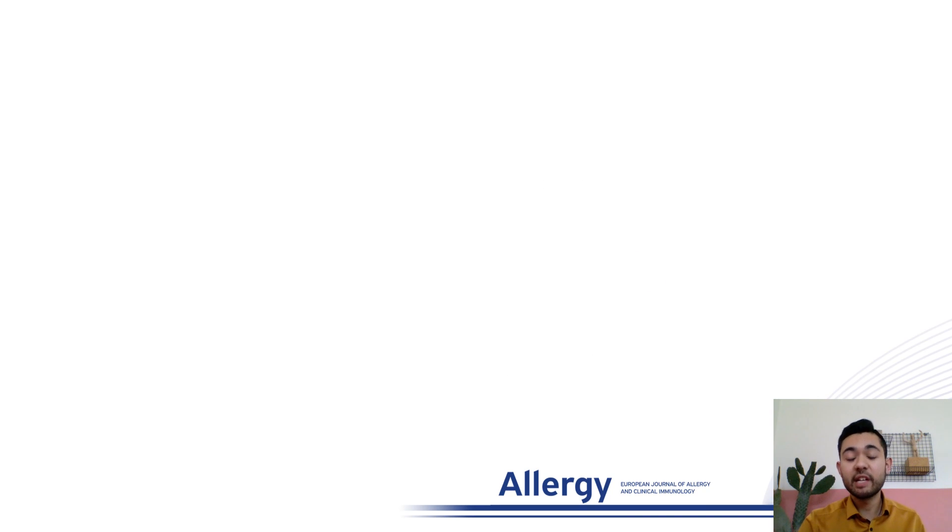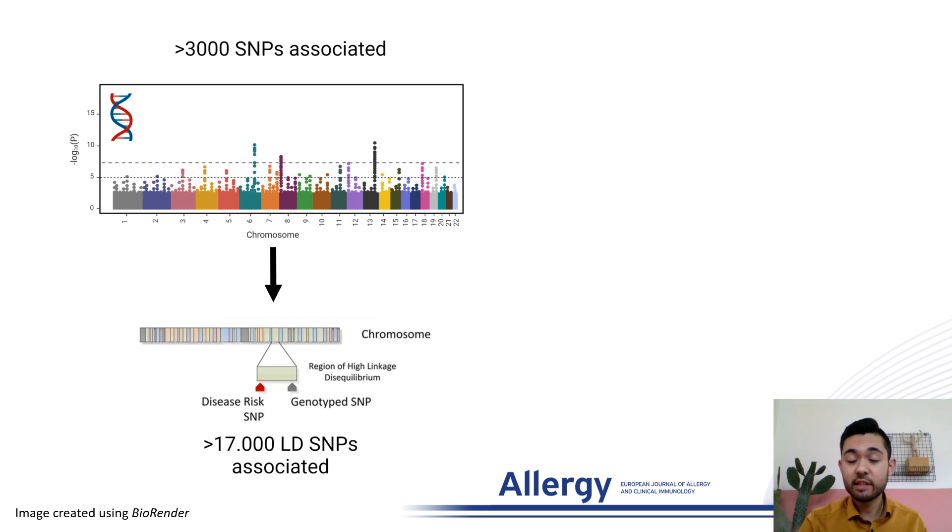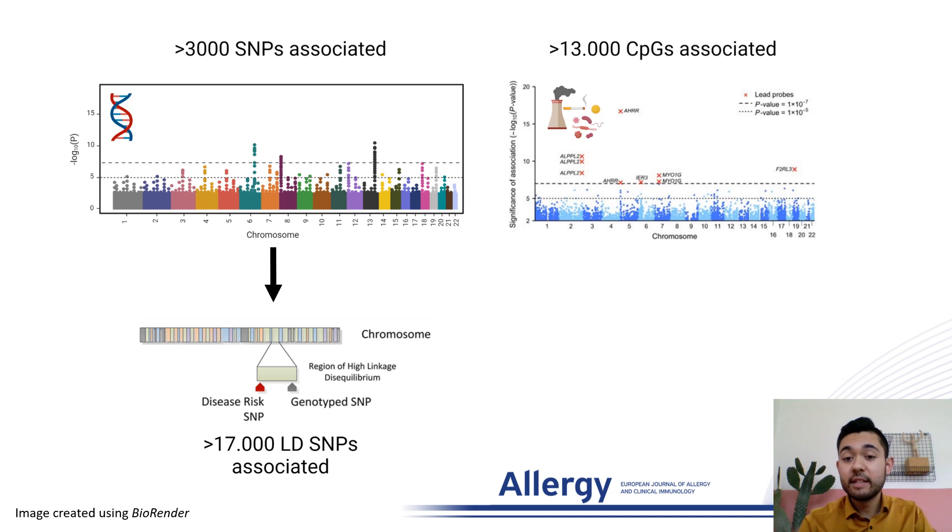However, this can be quite challenging. For example, when we look at the genetics of asthma, we can see that there are over 3,000 different SNPs associated to asthma risk. Taking linkage disequilibrium into account, this number increases to over 17,000 different SNPs. In addition, there are more than 13,000 CpGs associated to asthma.